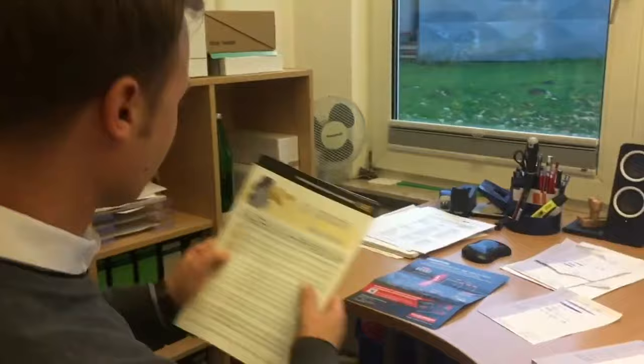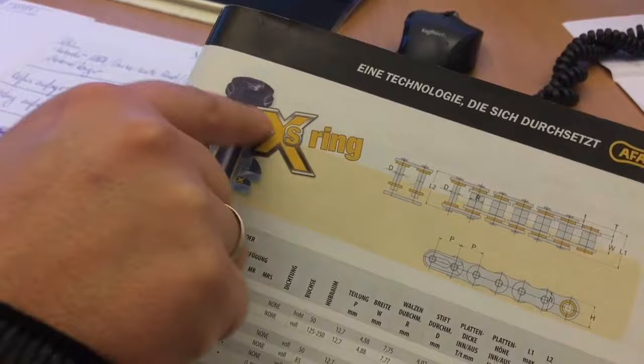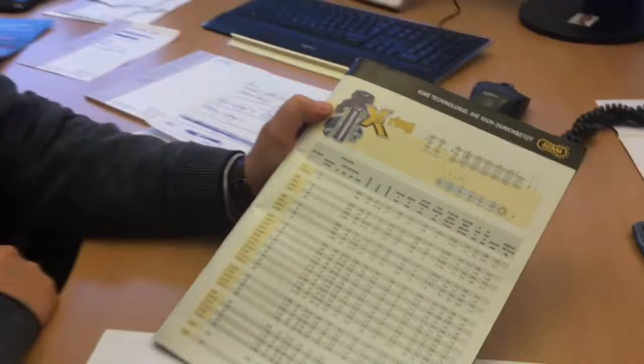O-Ring und X-Ring bei einer Kette? Pass mal auf, das gleiche Bild zeigt es ganz gut. Ein O-Ring ist ganz klassisch ein runder Ring, ein Dichtring, der quasi in der Kette eingelegt ist. Und der X-Ring — wie du siehst, wenn man den durchschneidet — ist der sozusagen in einer X-Form. Dadurch hast du eine doppelte Dichtlippe. Ist ja eigentlich viel besser — doppelte Sicherung. Das werden wir den Kunden jetzt mal erklären.